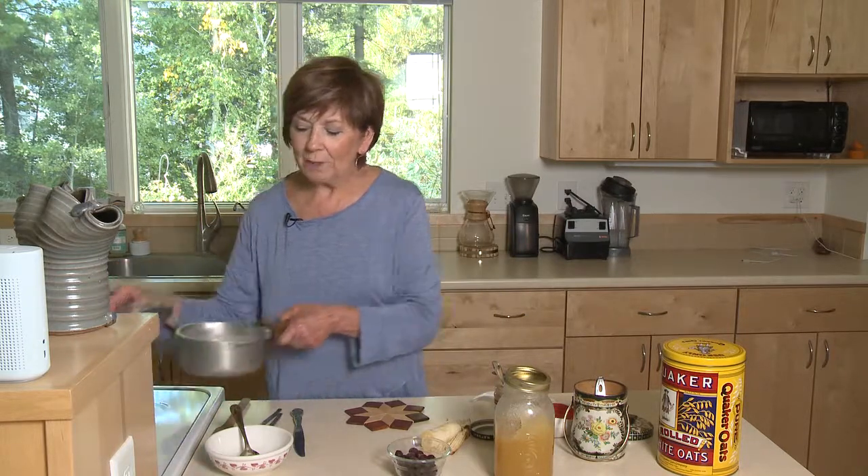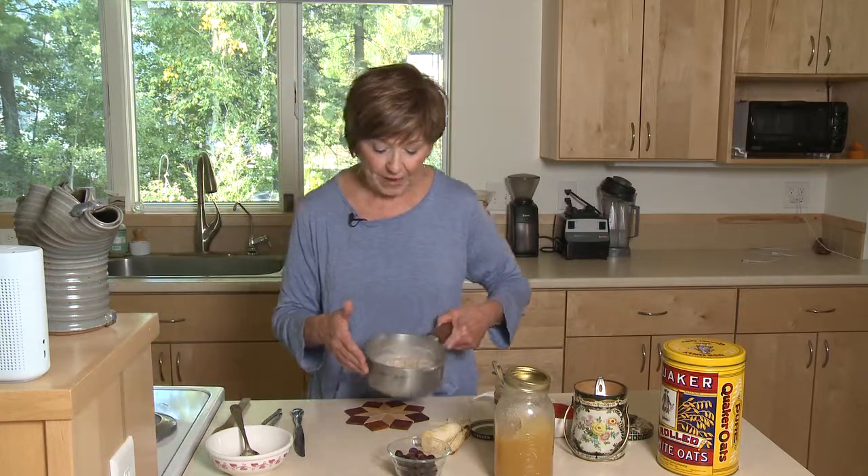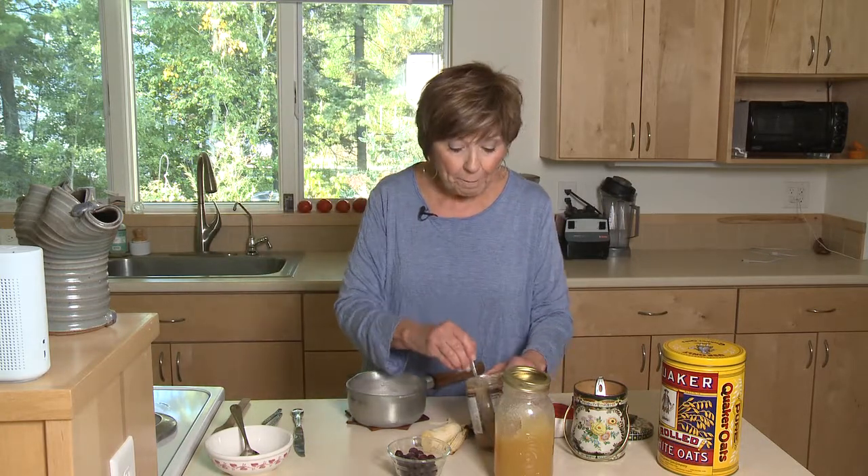So today I'm going to show you one of my power oatmeal bowls that I like to have. I've already cooked my oatmeal — this is just one serving — and before I take it out of the pot I'm going to add a few things that really pack a good punch.